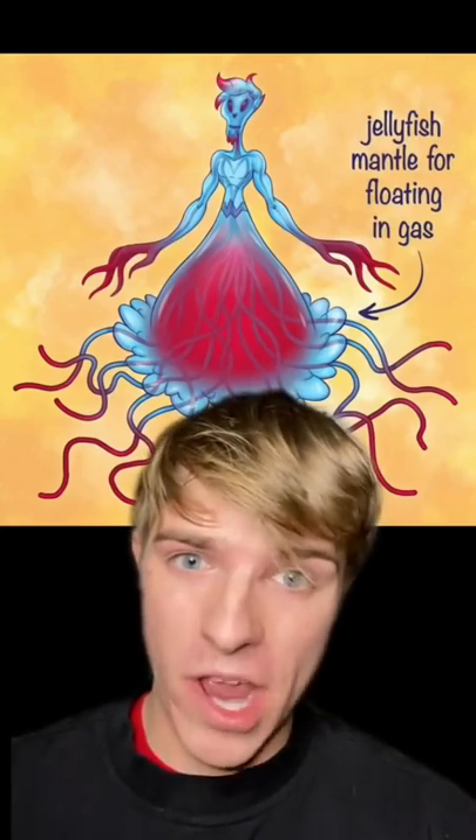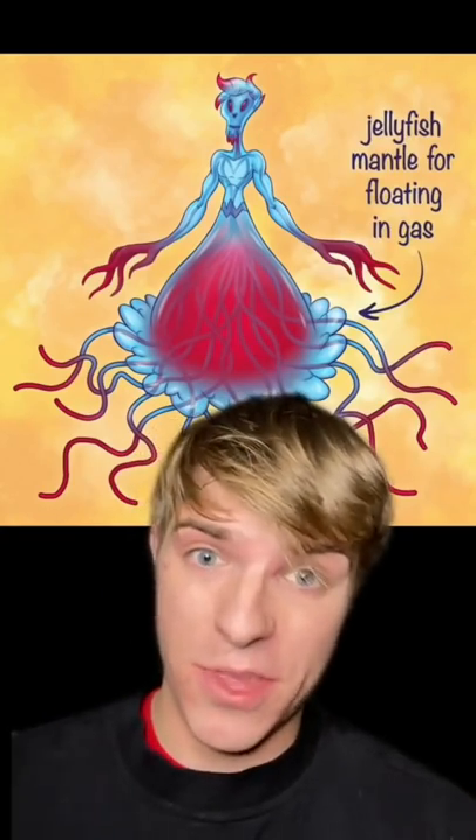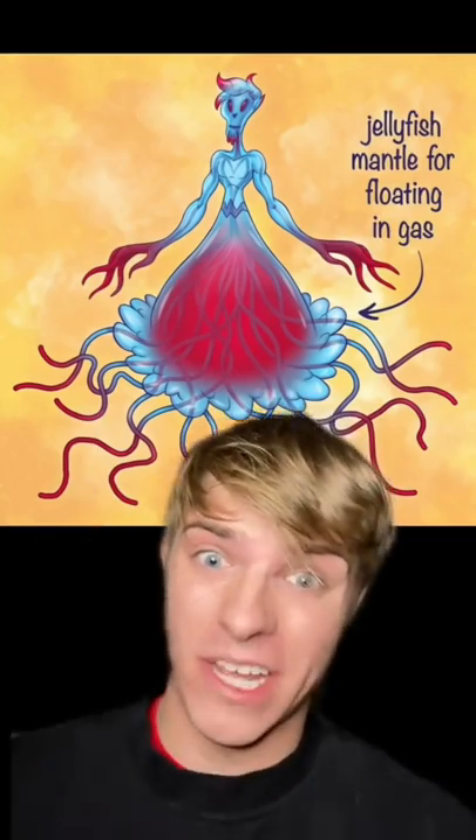Next, this is pretty terrifying, but the only way we would be able to move on Saturn with its thick fog is to flop around like a jellyfish.